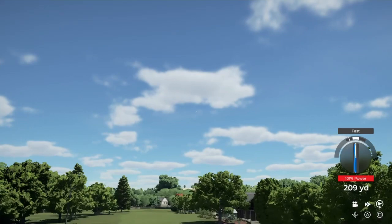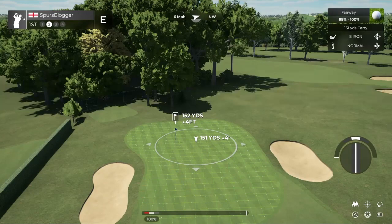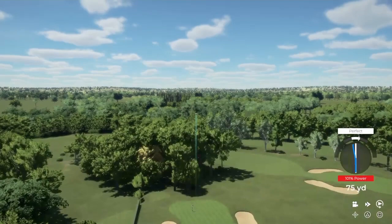Bosh! I don't hit it this far in real life. That's a huge drive — 290. I usually hit about 240. Okay, second shot here on the first. Oh, that's a sweet strike. Come on, be the right club.